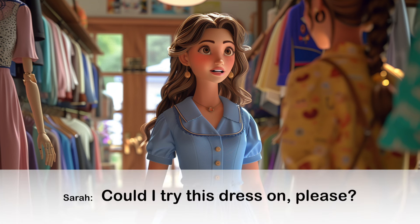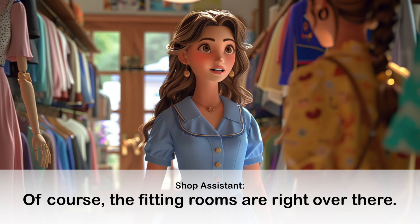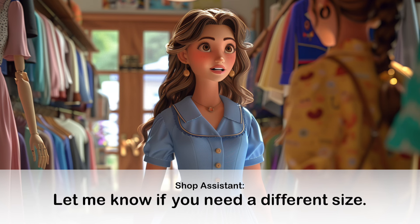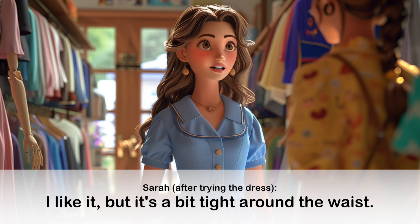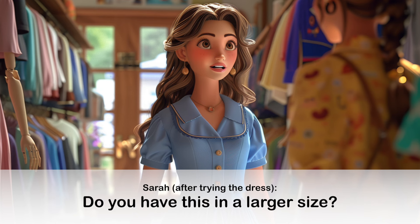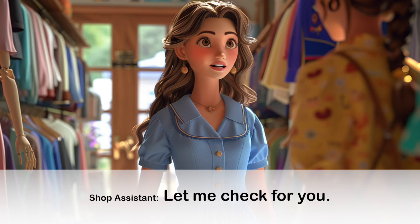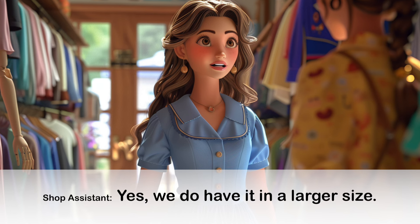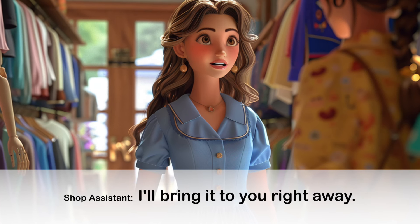Conversation 3: Trying on Clothes. Of course, the fitting rooms are right over there. Let me know if you need a different size. Let me check for you. Yes, we do have it in a larger size. I'll bring it to you right away.